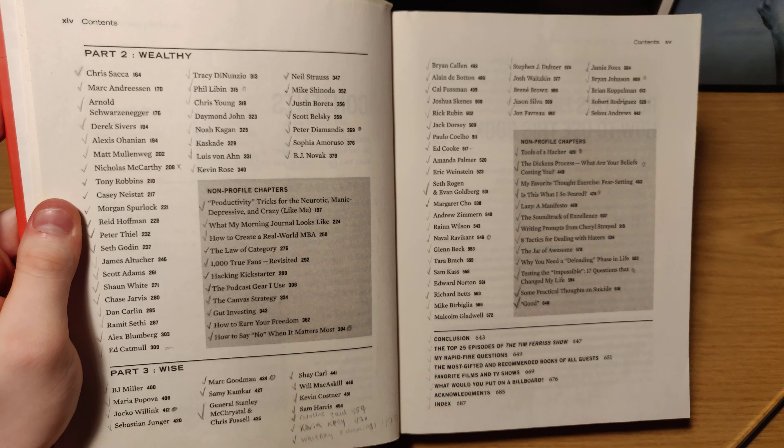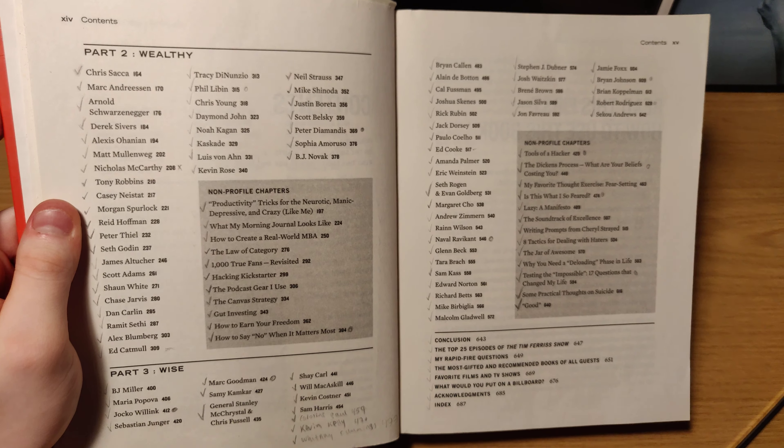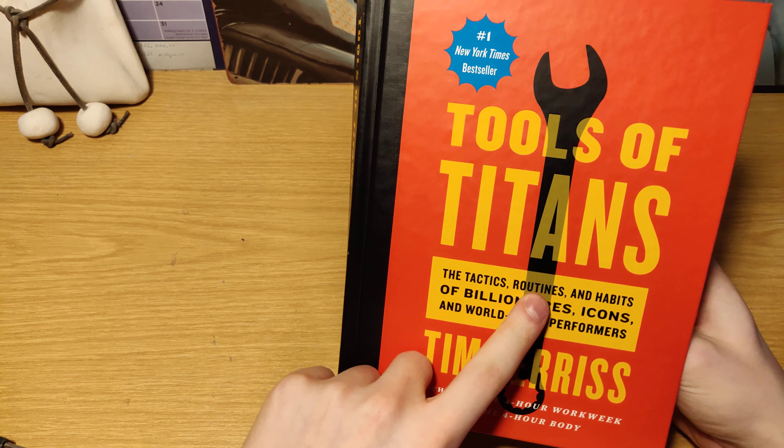He also has non-profile chapters which cover productivity hacks, meditation, tricks you can learn — just a lot of tactics, tools, habits, and routines.